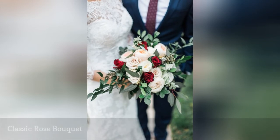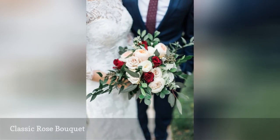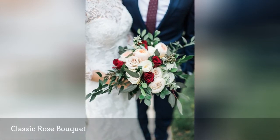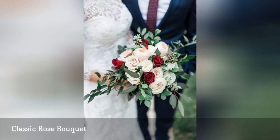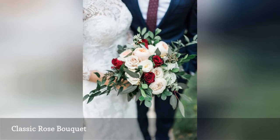This rose bouquet is so classic and completely romantic. Roses are in season all year long, including the fall, and we love how this bouquet mixes standard and garden rose varieties together in shades of blush and red.